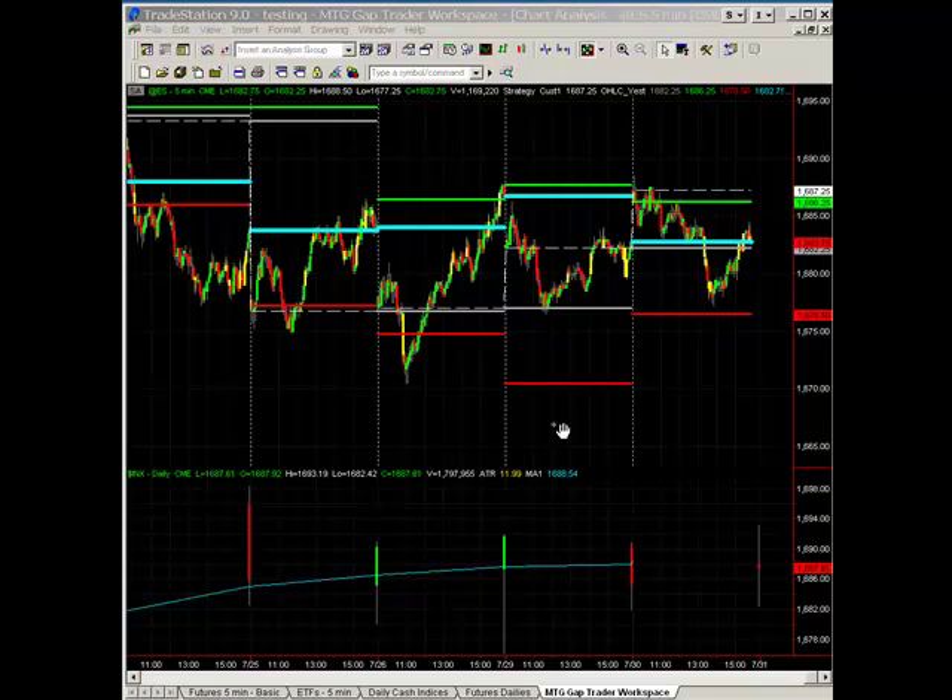Otherwise the data is not as relevant. So I'm going to show you the results of fading gaps on the last trading day of the month, targeting gap fill and using a time stop of 2 p.m. Eastern Time — targeting gap fill, basically not using an entry day stop other than the 2 p.m. Eastern Time time stop.